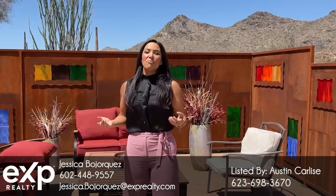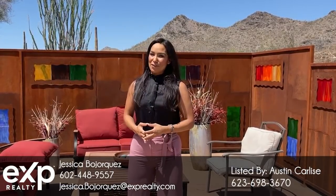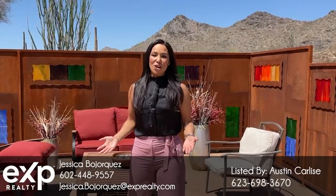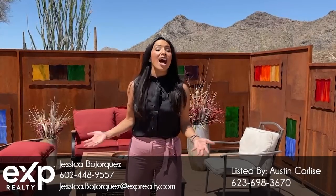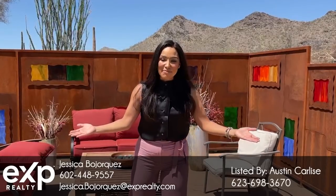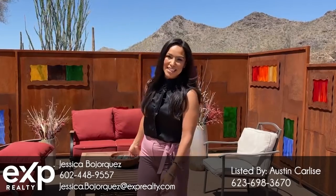Work, live, play, and be inspired in the beautiful town of Cave Creek, Arizona. If you like what you see and want to see more, give me a call. I'd be happy to schedule a time and discuss how I can get you into the home you've always imagined. Never miss another segment — click, like, share, and subscribe to our Virtual Tour Tuesday channel.